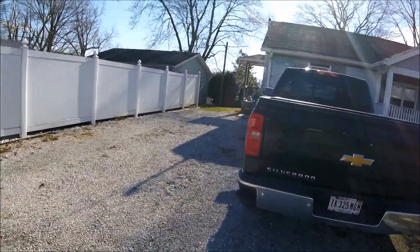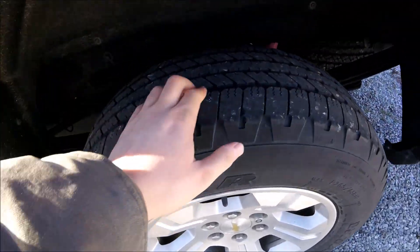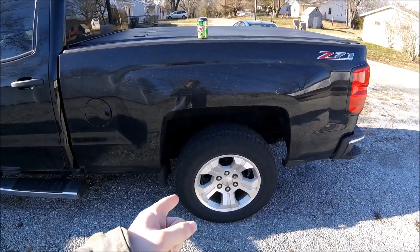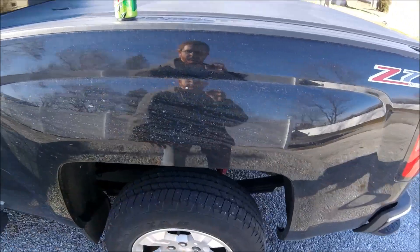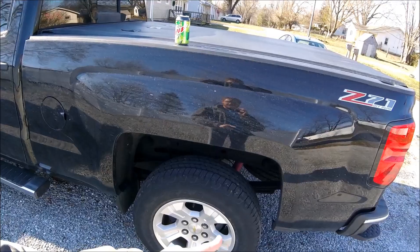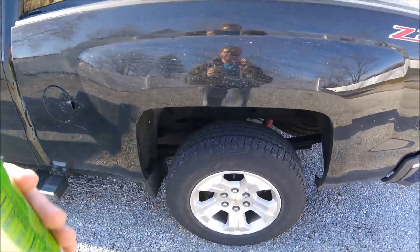I know all these tires definitely need replacing — they're getting pretty close. If you look, the tread's not that deep. I'm still trying to push through this winter hoping it'll be mild. I'm trying to push out what I can with these wheels and tires until spring, because in the spring I'm going to get a new set of wheels and tires. Then I'll replace the tires and keep these wheels as a backup set for the winter.